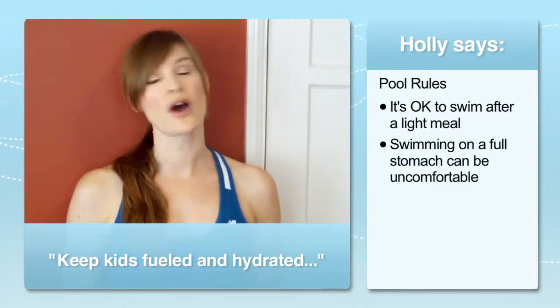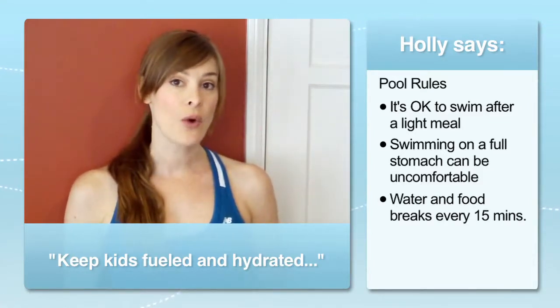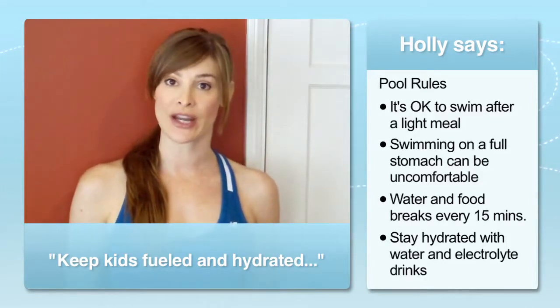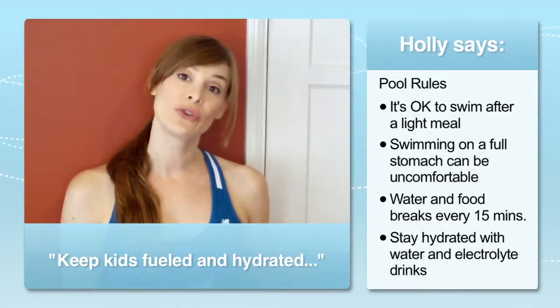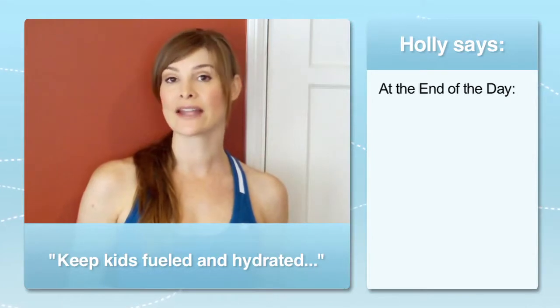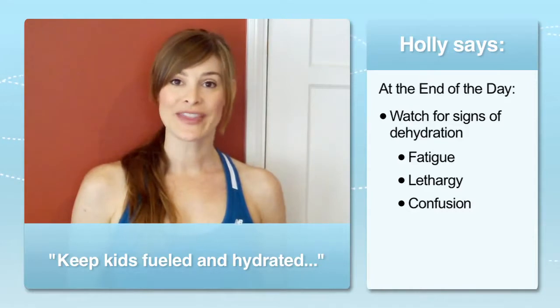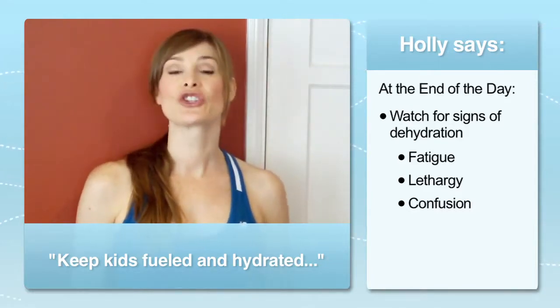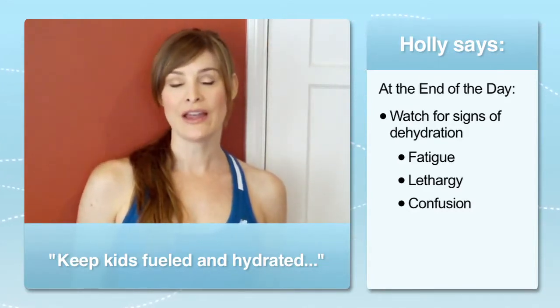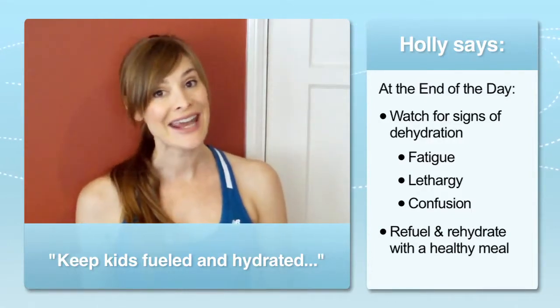Be sure to schedule food and water breaks every 15 to 20 minutes. Aim for six ounces of water or an electrolyte replacement drink to make sure kids stay well fueled and hydrated. At the end of the day, watch for delayed signs of dehydration: fatigue, lethargy, or confusion. Also at the end of the day, be sure to give your children a well-balanced meal. This will help to refuel their muscles so that they're better energized the next day.